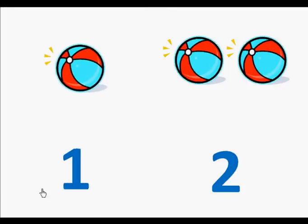Here is the number one. Let's count the beach balls. One.